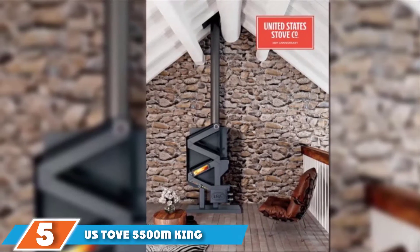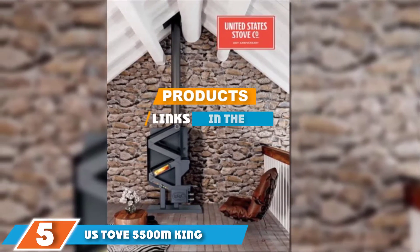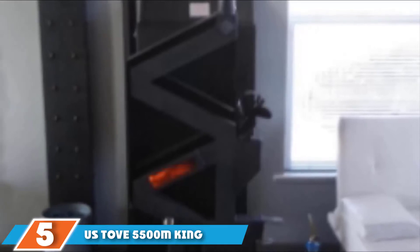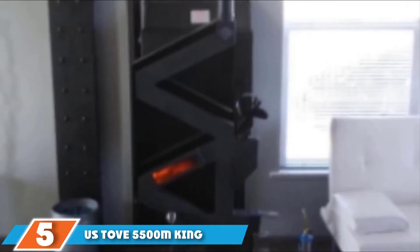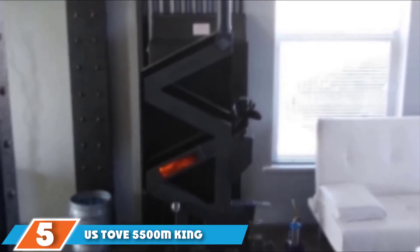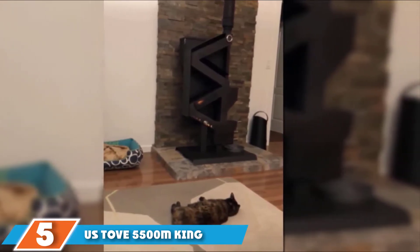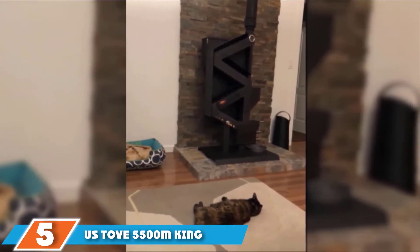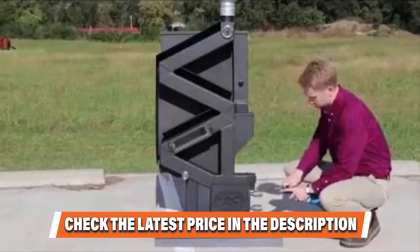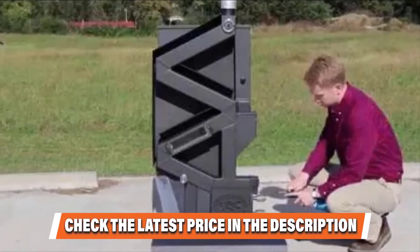The number five position is dominated by the US Stove 5500M King. US Stove was one of the first companies to develop pellet stoves, and this classic model has old-school pellet stove status. In essence, the 5500M King has all the basic specs you would expect, with an old-school design. It's not even called a pellet stove — it's called a pellet burner with igniter. It can pump out a solid 48,000 BTU of heating power every hour, with five different settings to optimize pellet burning.